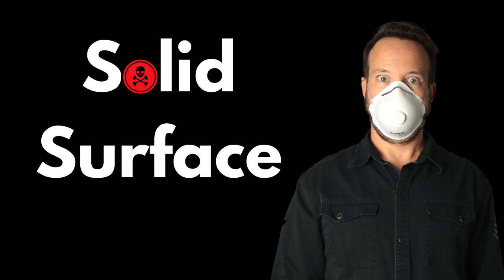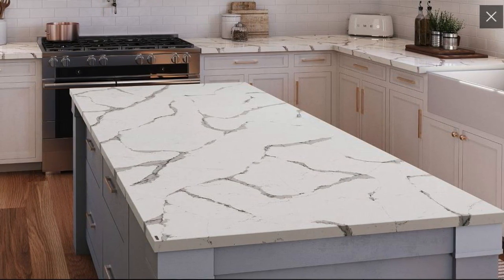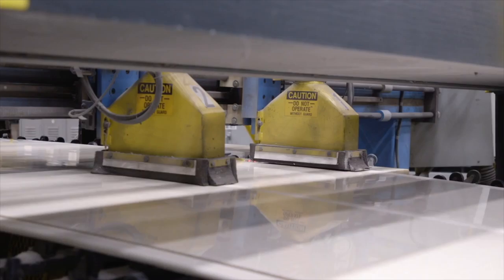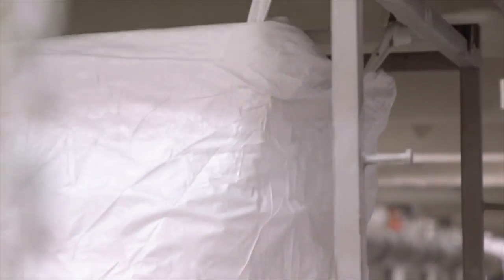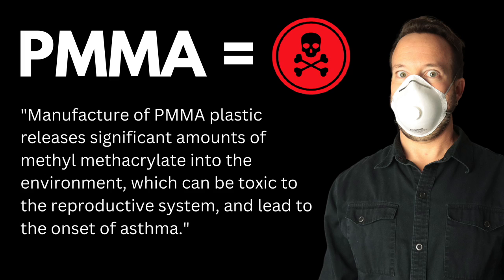Solid surface comes in at yellow and is still something they would recommend as being somewhat healthy in terms of how the spectrum works. Solid surface countertops are made from a slab plastic, typically polymethyl methacrylate. The countertops can be cut and formed into many different shapes and layouts and, if necessary, joined with a special adhesive to achieve a seamless look. Because solid surface countertops are non-porous, they are stain-resistant and do not require sealing. However, the manufacturing of PMMA plastic releases significant amounts of methyl methacrylate into the environment, which can be toxic to the reproductive system and lead to the onset of asthma. So it seems relatively safe in your home, but the manufacturing process and maybe the sanding of it in your home might not be the healthiest.